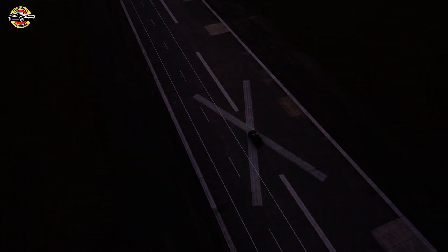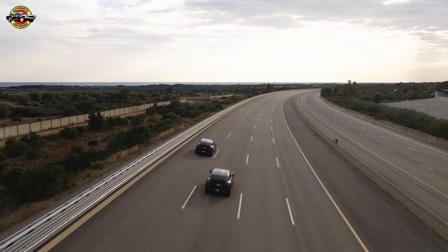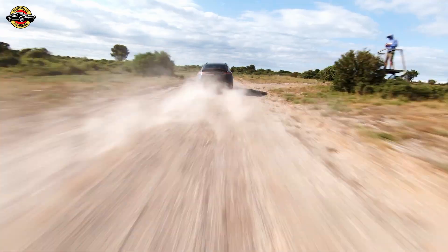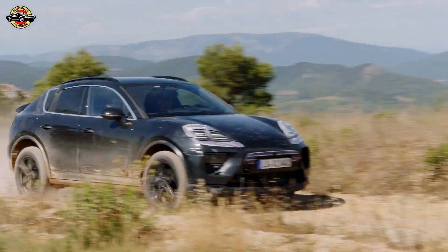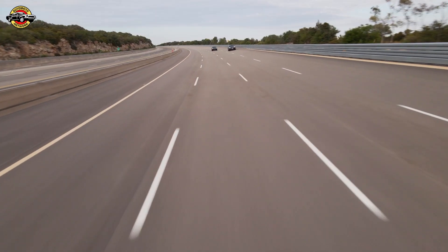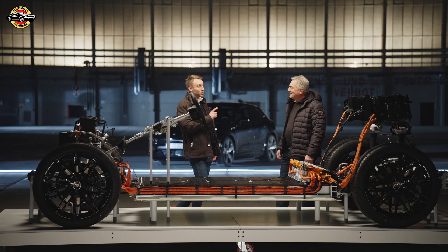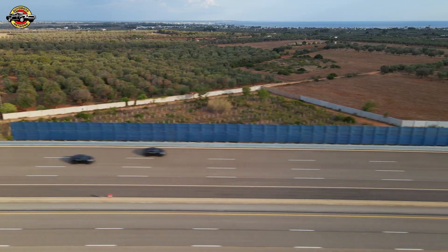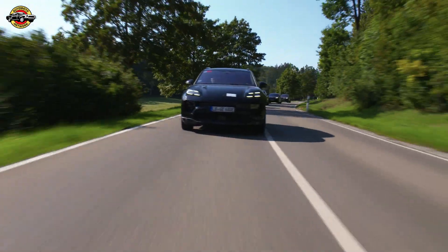Now we can see the technology under this aerodynamic shell. We will have over 450 kilowatts of power, over 1,000 newton meters of torque, and we're well under 4 seconds from 0 to 100. That felt extremely fast — and reproducible as well. Feeling that thrust not just one time, but over and over again, is our standard.